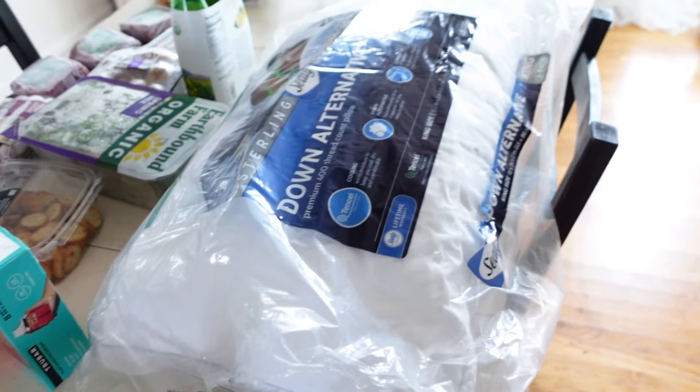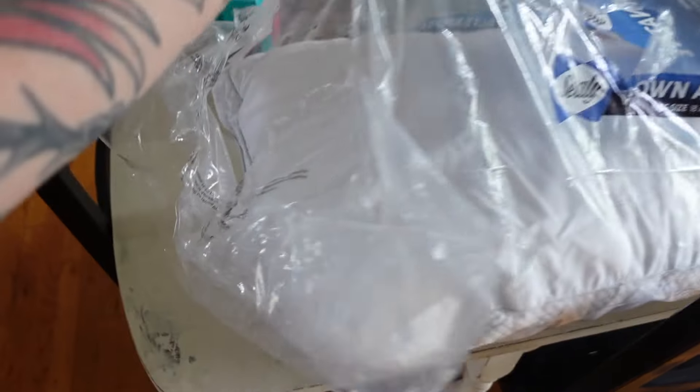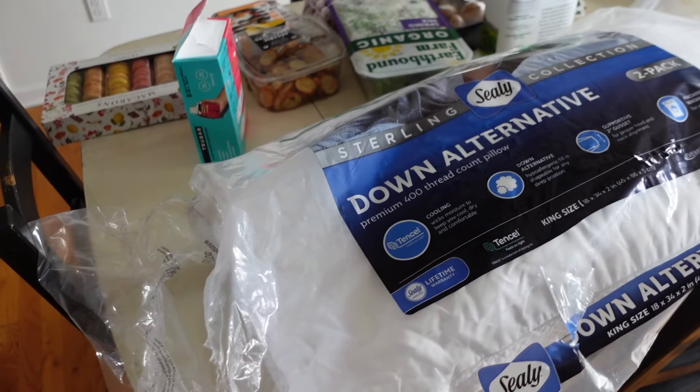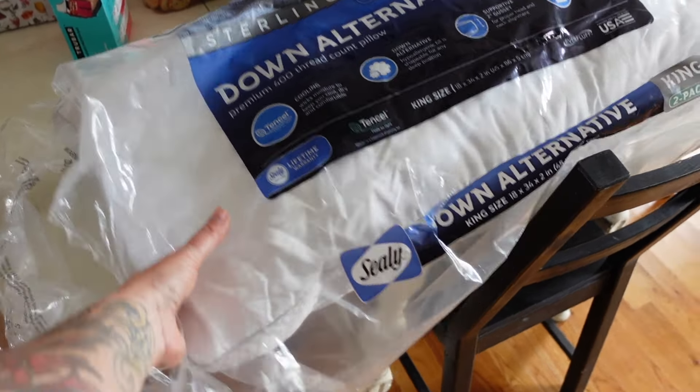They do have cane sugar in them, so they're not a sugar free option. But they do taste really really good. And then the last thing I can remember grabbing were these pillows. I used one the second I got home because I was in desperate need of a new pillow. They're kind of a softer pillow but really really good.